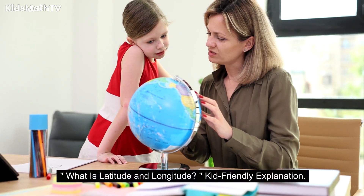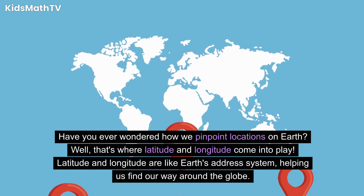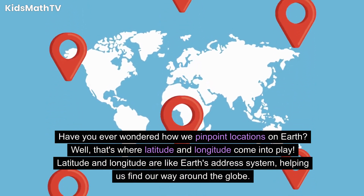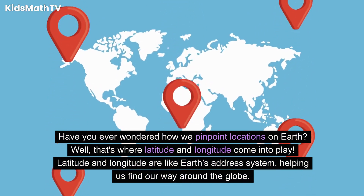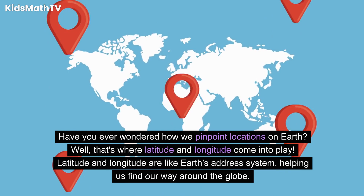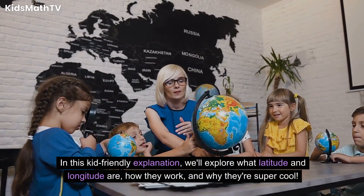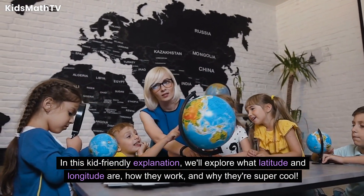What is latitude and longitude? Kid-friendly explanation. Have you ever wondered how we pinpoint locations on Earth? That's where latitude and longitude come into play. Latitude and longitude are like Earth's address system, helping us find our way around the globe. In this kid-friendly explanation, we'll explore what latitude and longitude are, how they work, and why they're super cool.